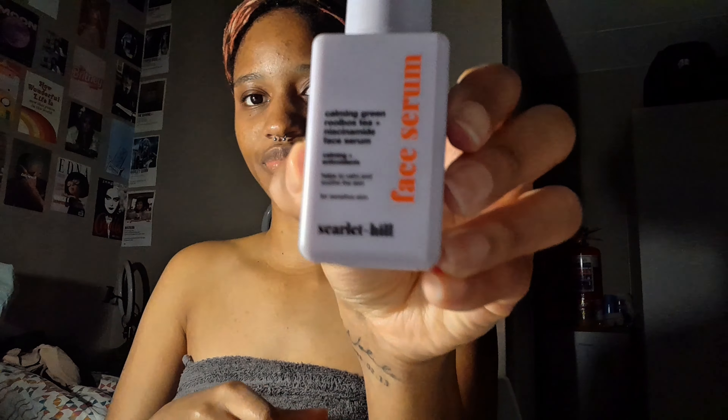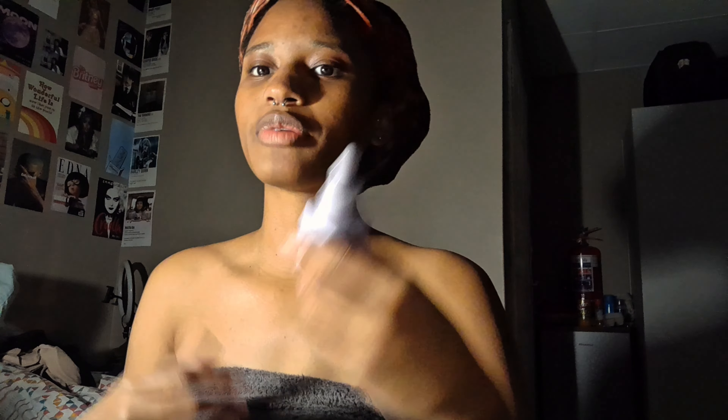The next product is the face serum from Mr Price. I use it as a moisturizer — it helps to calm and hydrate the skin. I don't waste product; I always rub it into my hands first before applying. I learned that trick from videos on TikTok.